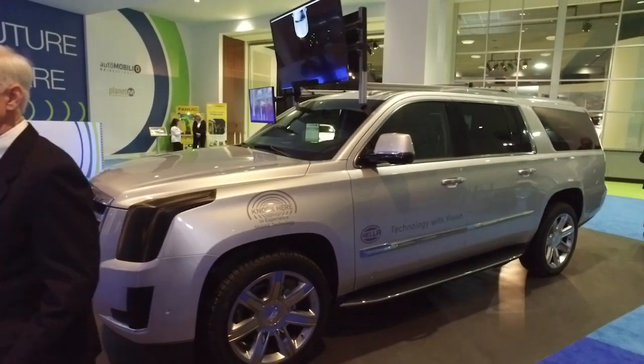Here on the floor of the North American International Auto Show is the Automobility Display, and we've run into Steve Lietart, president of the Hella Corporate Center USA. He's got a pretty interesting vehicle with all kinds of technologies on it. Why don't you start out pointing out what you got on this thing?